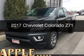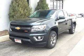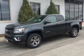This is a new 2017 Chevrolet Colorado. It's powered by four-wheel drive, a 3.6-liter six-cylinder engine, and an automatic transmission.